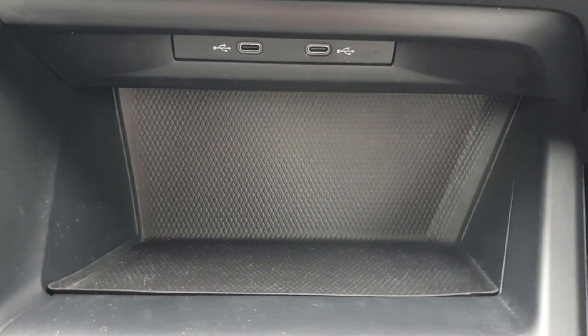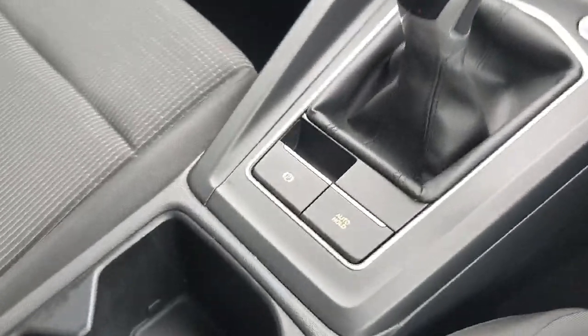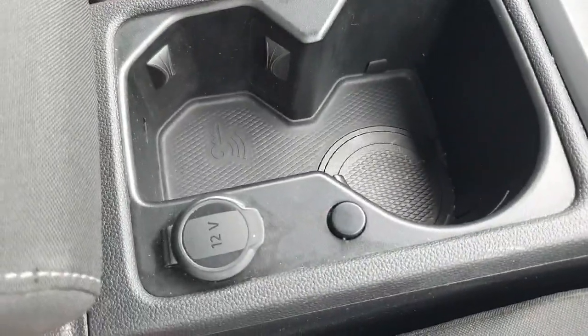Just beneath the infotainment system we have a little storage space with two USB ports. Coming onto the centre console we've got our electric parking brake and our auto hold feature. We also have two cup holders and a 12 volt socket.